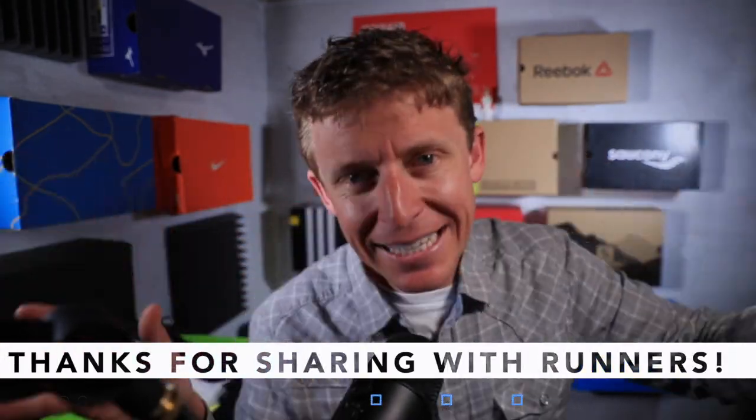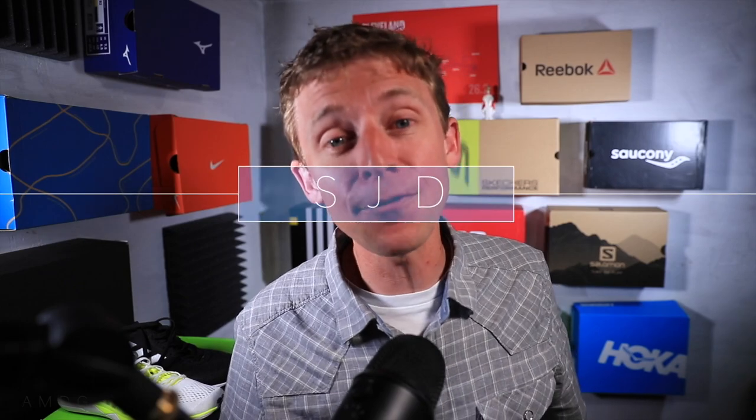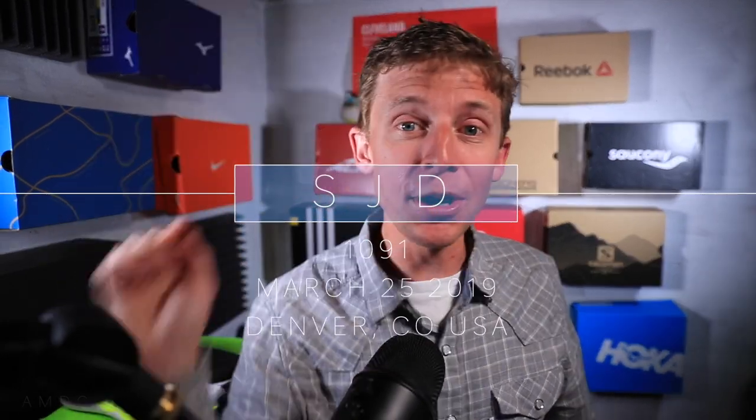I don't think I'm going to film anything else tonight, so I'm going to sign off and be back tomorrow. Thank you again, Andy, for taking the time. Seek beauty, work hard, and love each other. See you tomorrow.